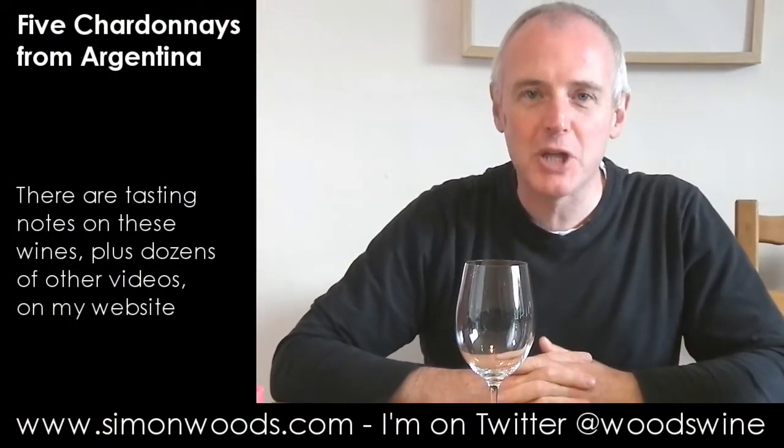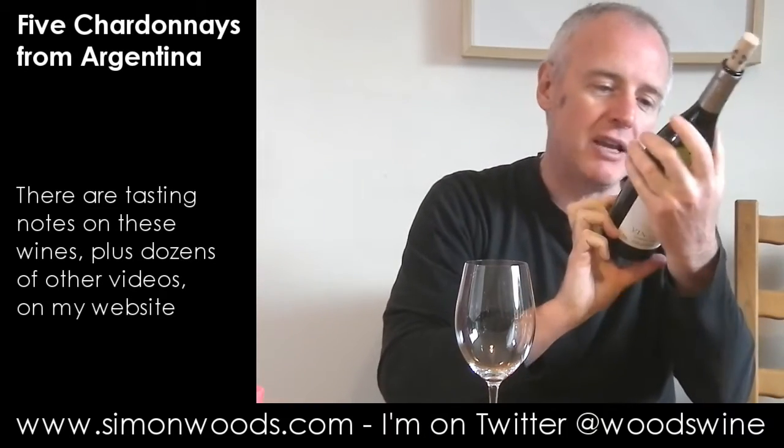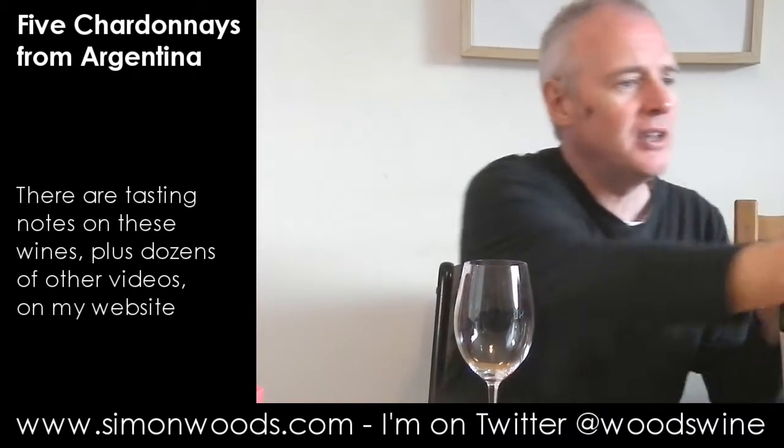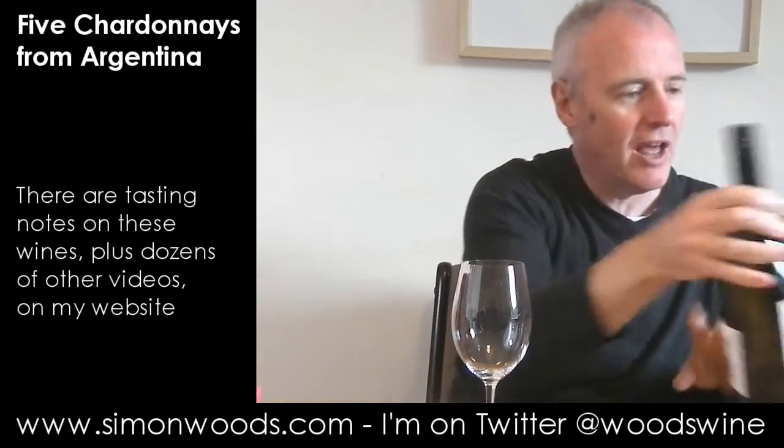Hi there, Simon from simonwoods.com. I've got five Argentinian Chardonnays here, ranging from 2014 up to 2011. Let's dig into them and see where we get to.